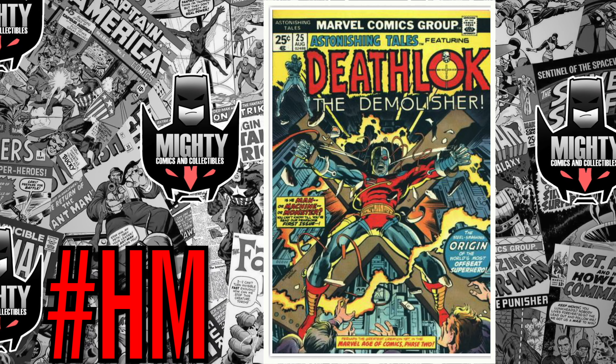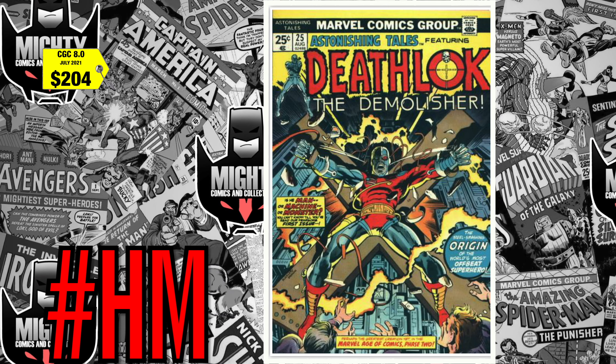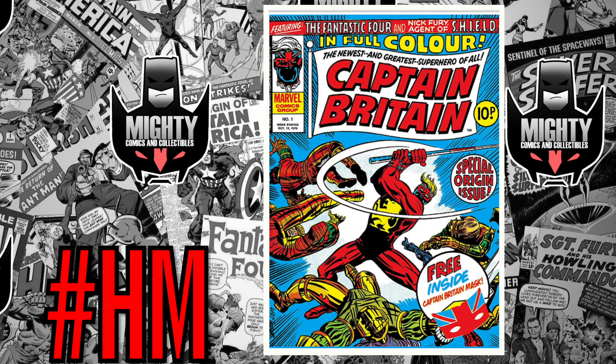The first honorable mention is Astonishing Tales number 25, the first appearance of Deathlok and Luther Manning. A CGC 8.0 recently sold back in July for $204, which I don't think is a bad price. This book is heating up and I still think it's an underappreciated key at such a cheap price. I'd still be pouncing on this book because you never know if Deathlok is going to show up in the MCU or on a Disney Plus show.